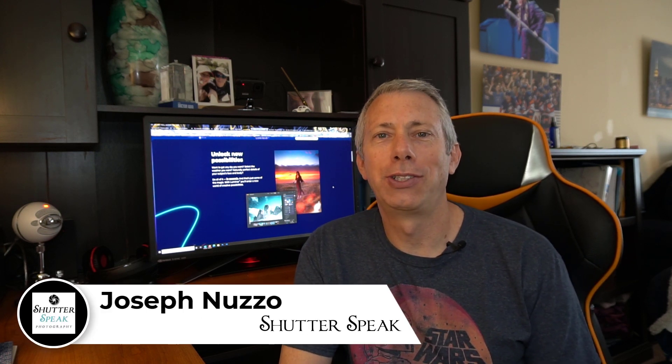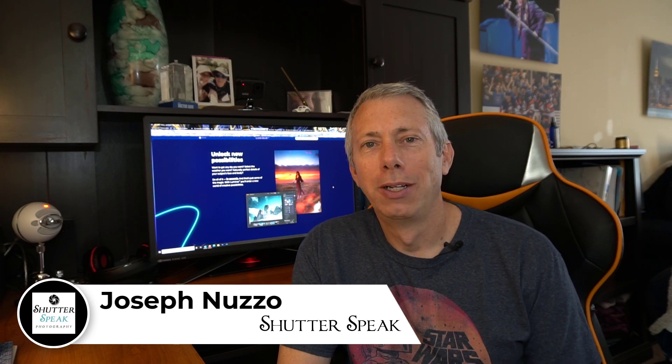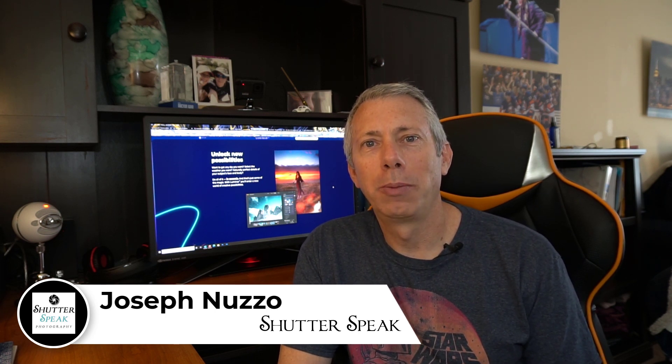Hi, everybody. Joe here from ShutterSpeak Photography. Very nice to see your smiling faces again here on YouTube. Today I'd like to talk to you a little bit about the upcoming Luminar AI. Luminar AI has a couple of topics to discuss. It isn't exactly an upgrade to Luminar 4, and it's not exactly a replacement either. I'll step you through what exactly Luminar AI is and what it means for Luminar 4.